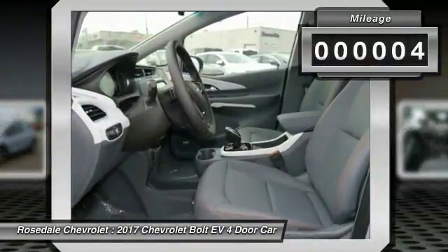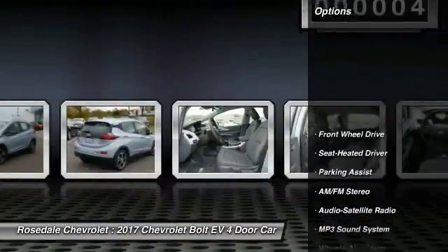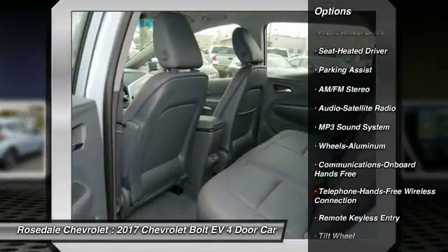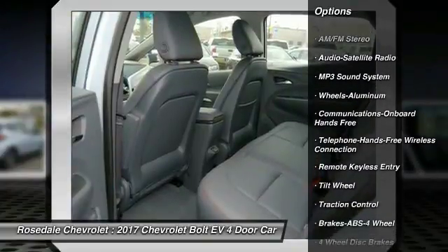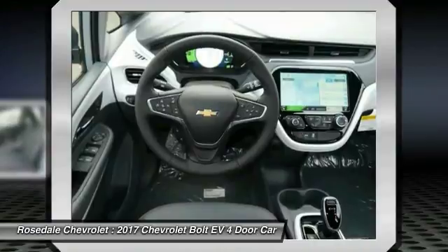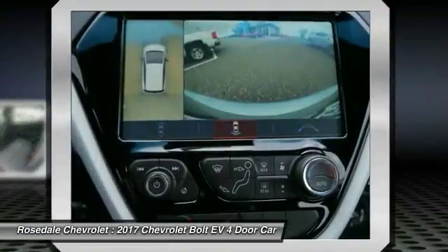This vehicle has less than 100 miles. Here are some of this vehicle's great options: anti-lock braking system, traction control, Bluetooth wireless data link for hands-free phone, power steering, floor mats, aluminum wheels, cruise control, and AM/FM stereo radio.